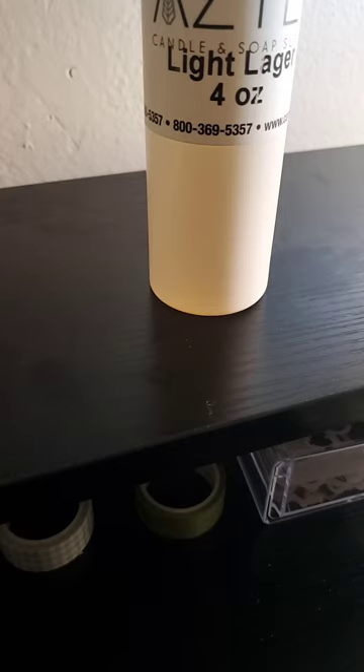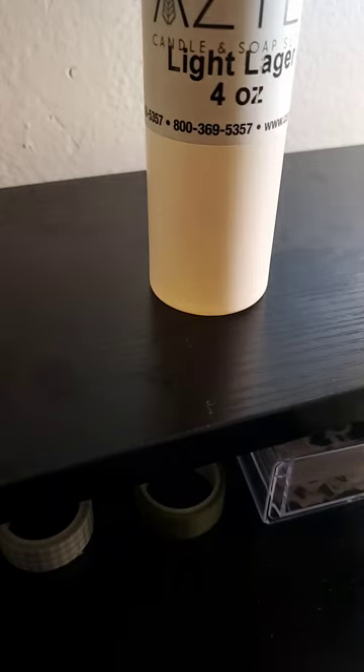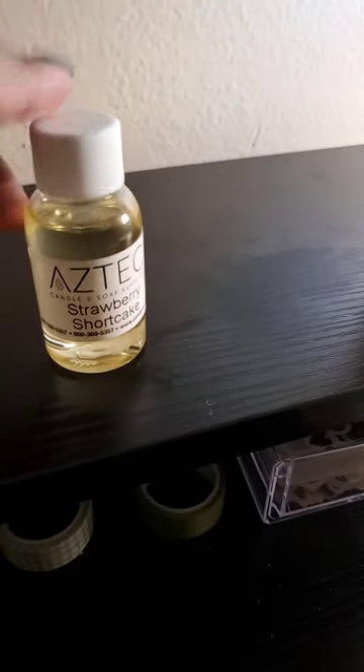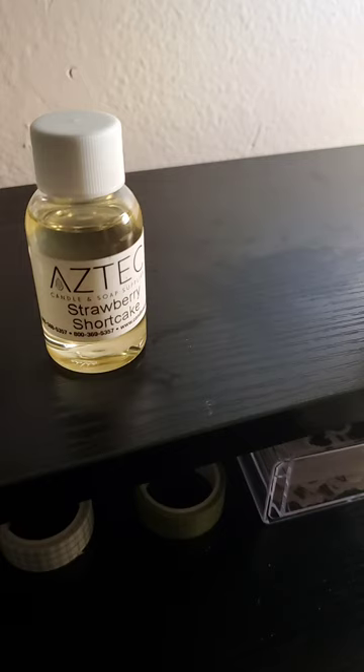I actually had a Today I Learned moment. Today I learned that back in 2022, Wholesale Supplies Plus bought out Nature's Garden. So if you're used to paying like $16 or $17 a pound for some of your fragrances from Nature's Garden, buckle up, baby, because they're about to go up.